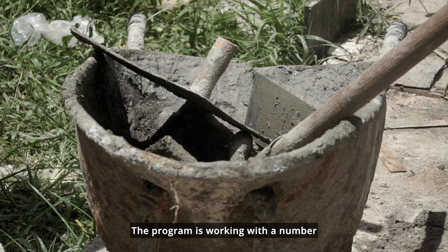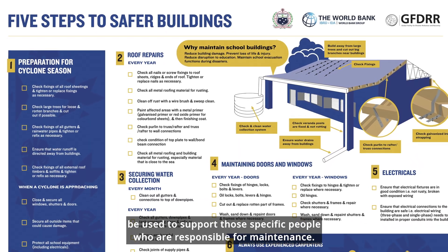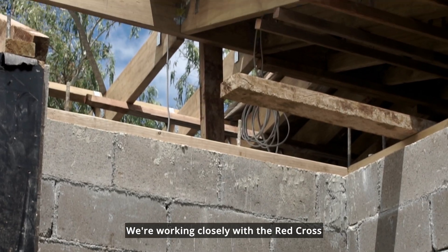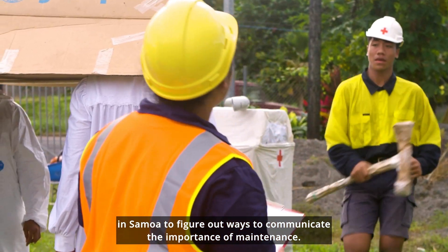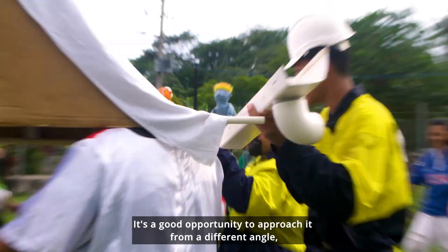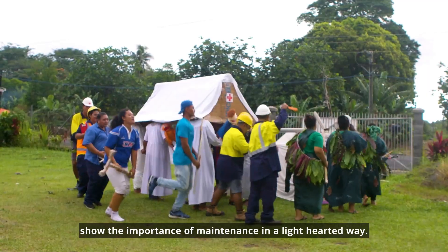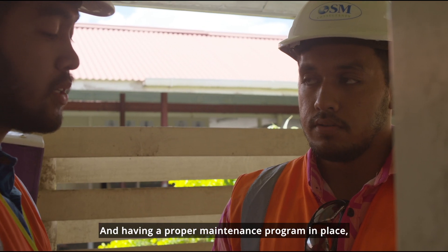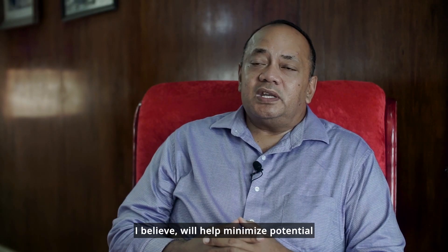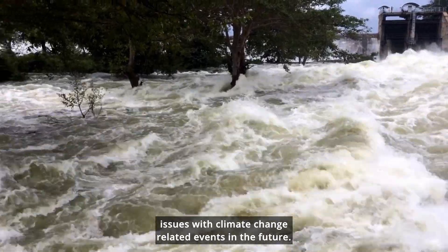The program is working with a number of training institutes to develop a range of materials that can support those responsible for maintenance. We're working closely with the Red Cross in Samoa to communicate the importance of maintenance. The team there is approaching it through drama — a good opportunity to show the importance of maintenance in a lighthearted way. Having a proper maintenance program in place will help minimize potential issues with climate change-related events in the future.